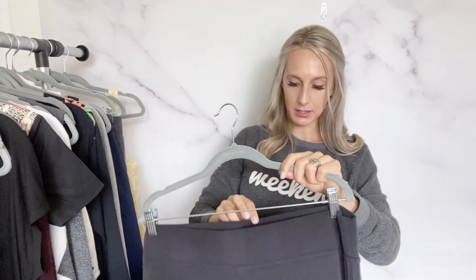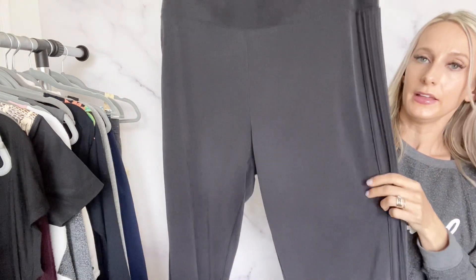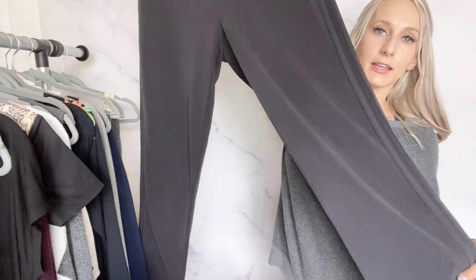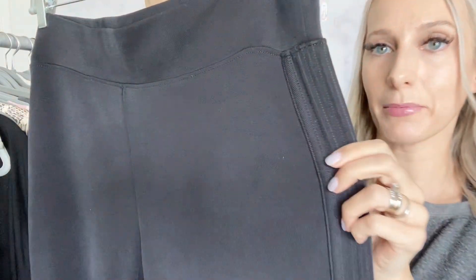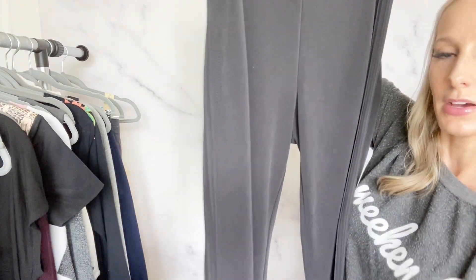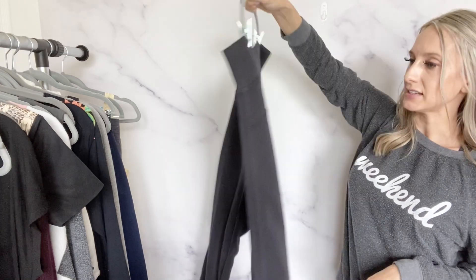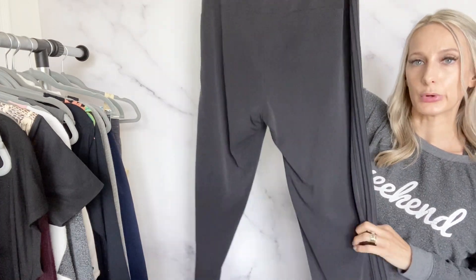And then my last item is another Athleta piece — size extra large tall, a wide leg pant with really soft fabric and a little trim down the sides of both legs. I have sold this style before and they sold pretty quickly. Being an extra large tall, I think it will do well. I'll list it maybe about $40 to $45.